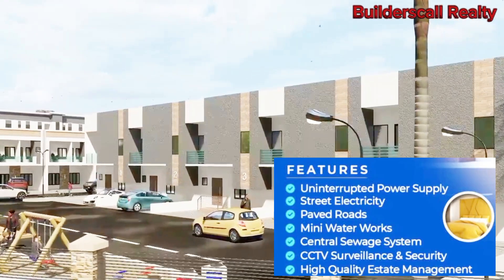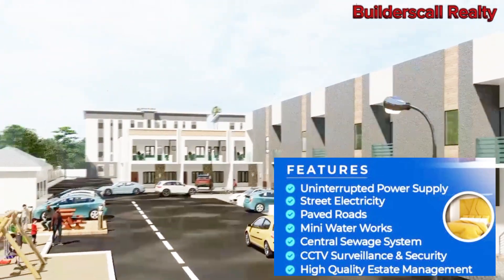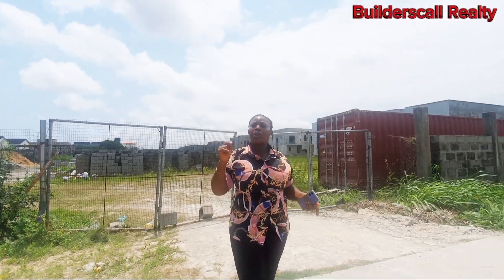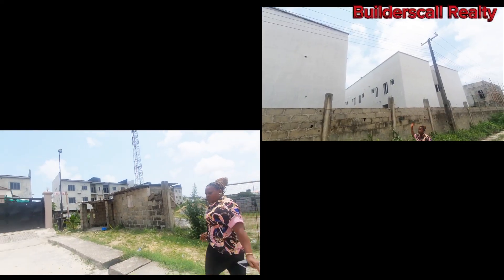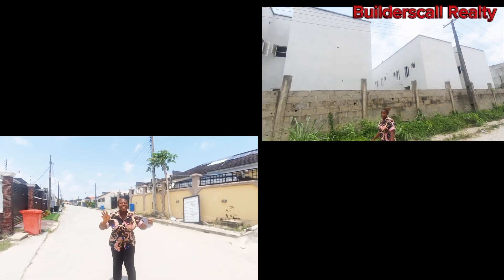This estate comes with great features such as uninterrupted power supply, street electricity, paved roads, mini waterworks and so on. And you can see all around us there are existing houses. Check out the architectural structure of this particular building, located right here in Abraham Adesoya.